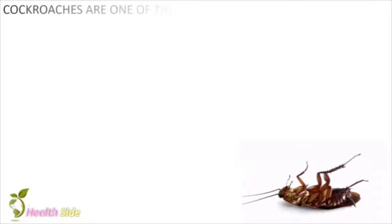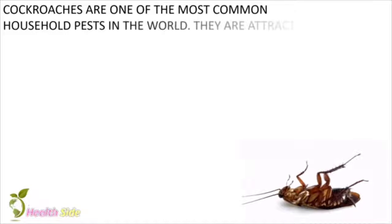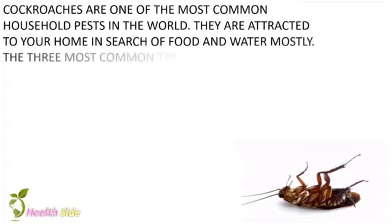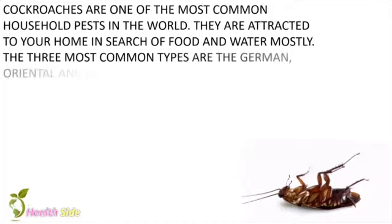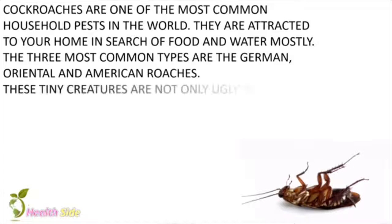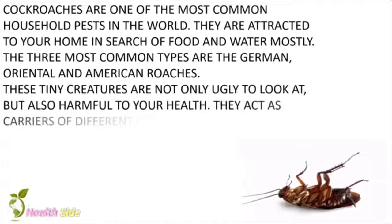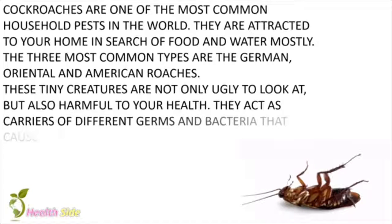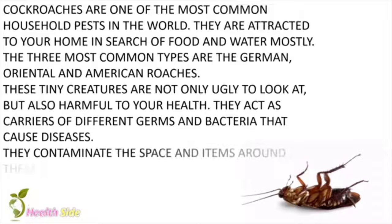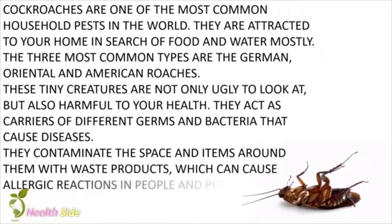Cockroaches are one of the most common household pests in the world. They are attracted to your home in search of food and water mostly. The three most common types are the German, Oriental and American roaches. These tiny creatures are not only ugly to look at, but also harmful to your health. They act as carriers of different germs and bacteria that cause diseases. They contaminate the space and items around them with waste products, which can cause allergic reactions in people and pets.